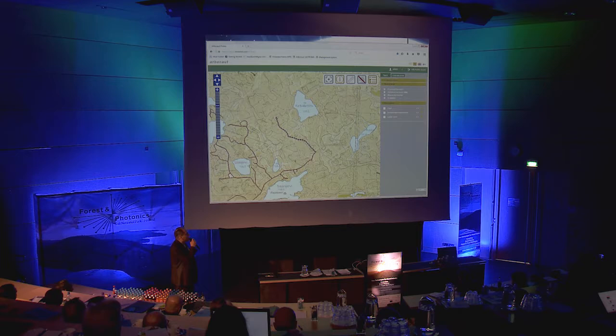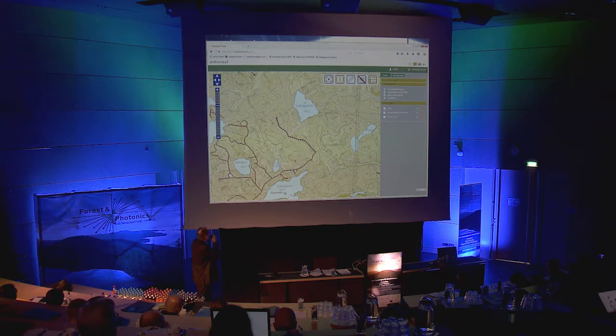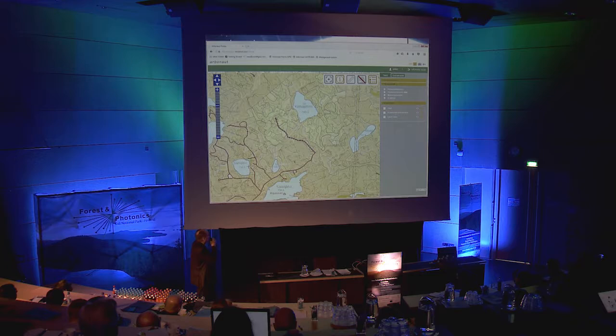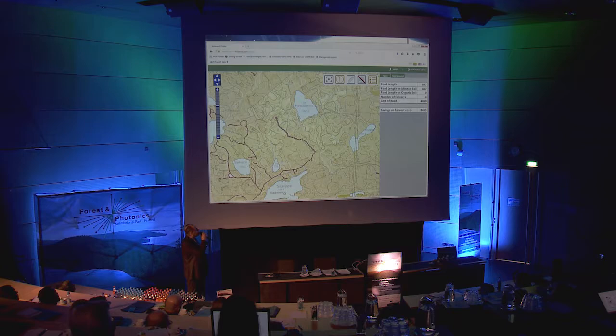The cost was analyzed for every stand, and I selected just the ones where the cost to get to the roadside decreased. The stands nearby the road got decreased cost, but also in the upper corner behind Kintulammi - there are no other roads nearby, so the cost was decreasing there too. In the upper right corner, we can see the road length we designed. The server outputs a report and also looks at the length on mineral soil versus peatlands.